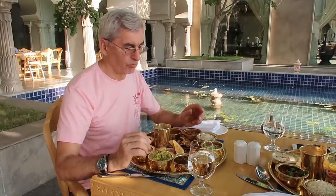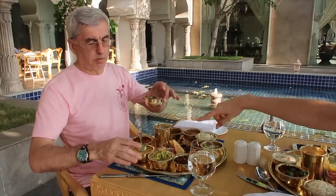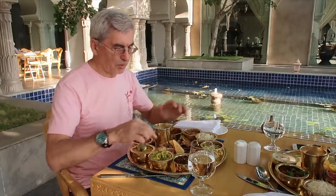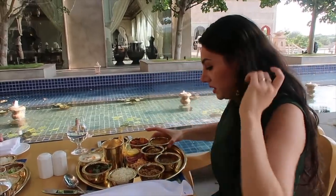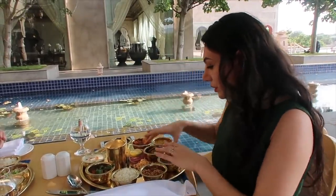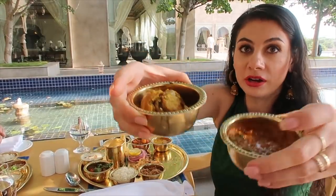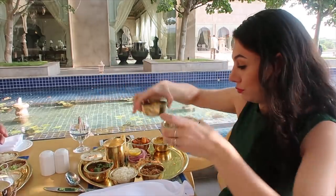Which one is your favorite until now? Combination — the dal bati? With this one. My favorite would be 100% the dal bati with the dal. Seriously, this is such a killer combo. It's really, really good.